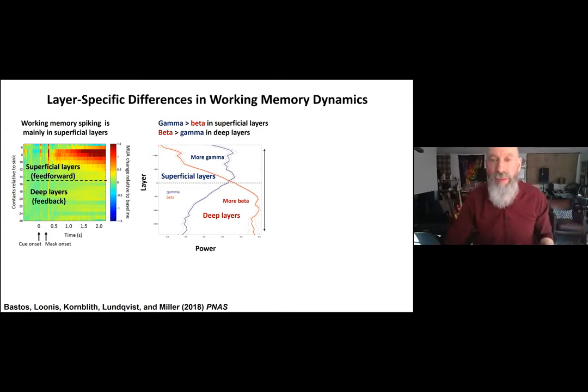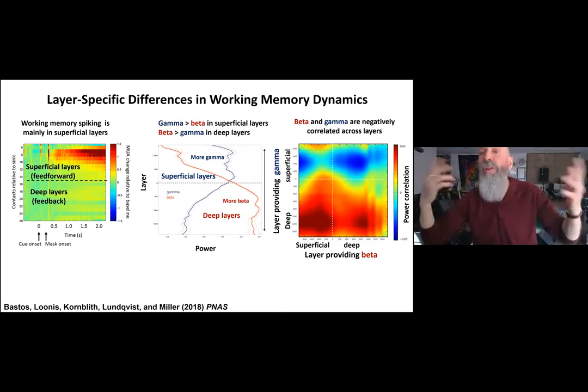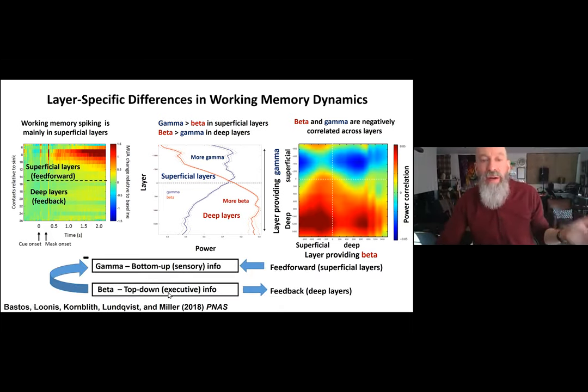The anti-correlation between beta and gamma played out across these cortical levels. Looking at power correlation between beta and gamma — with layer providing beta on the x-axis and layer providing gamma on the y-axis — these beta-gamma dynamics occurred across deep and superficial layers: if beta is high in the deep layers, gamma is low in the superficial layers; if gamma is high in the superficial layers, beta is low in the deep layers.